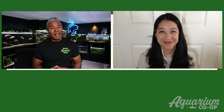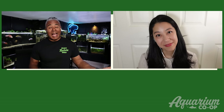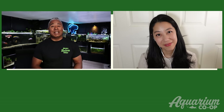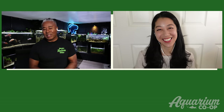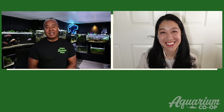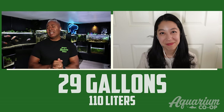Gouramis are a lot of fun — every time I see beautiful gouramis in a store I always think I should keep them again. In fact, the last time I had a gourami was around 2002, so it's been a long time, but they are awesome. Maybe one day I'll get one again.